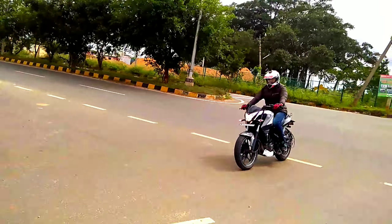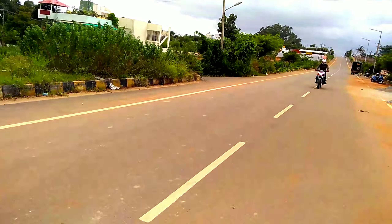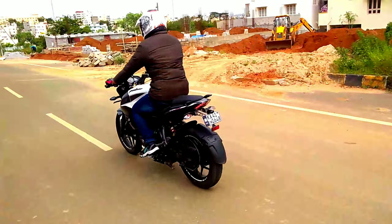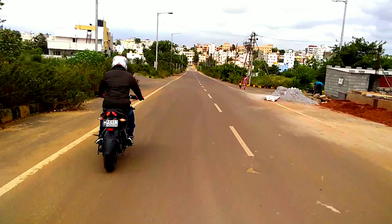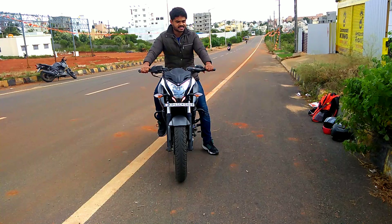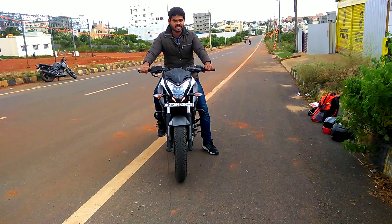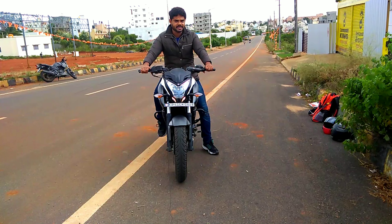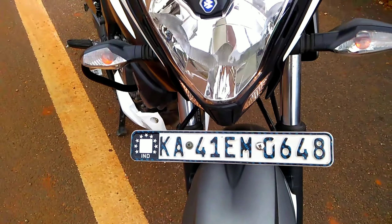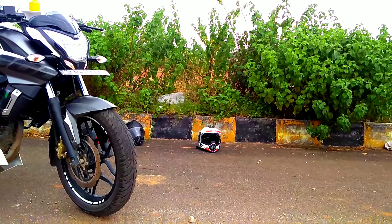It comes with 23.5 bhp power. The six-speed gearbox is really good for applying gears. At the front of the bike you can see the BS4 headlamps, which are on at all times. The Bajaj logo is very attractive looking in this segment.